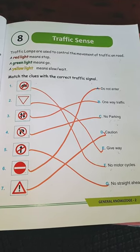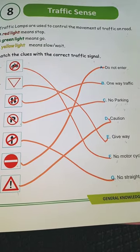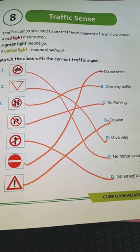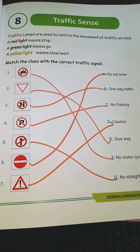Six, do not enter. Students, learn and write again.